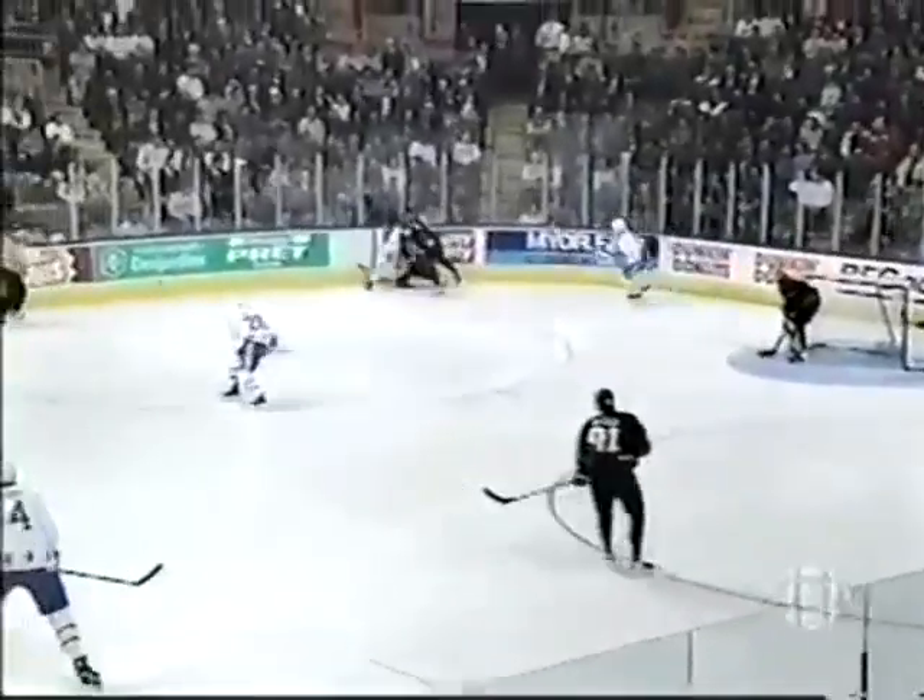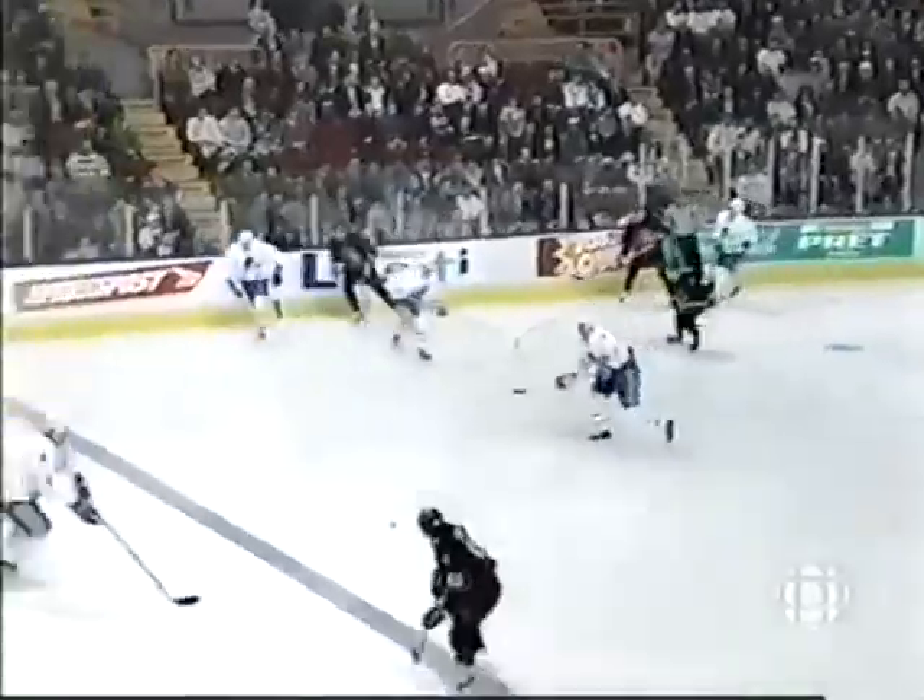In that department, if you look at those statistics, they've got 112 goals against and there's three or four teams that are right around that number.